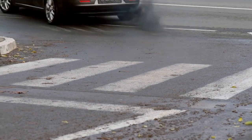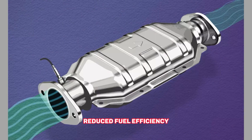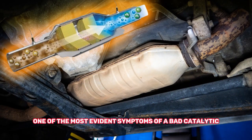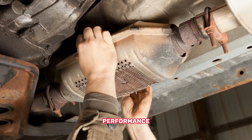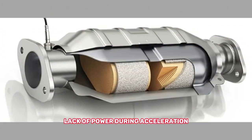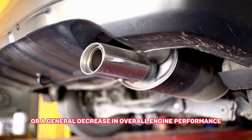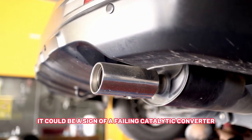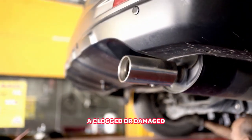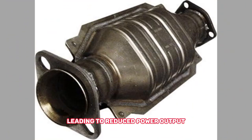One of the most evident symptoms of a bad catalytic converter is a significant decrease in engine performance. If you notice a lack of power during acceleration, reduced fuel efficiency, or a general decrease in overall engine performance, it could be a sign of a failing catalytic converter. A clogged or damaged converter restricts the flow of exhaust gases, leading to reduced power output.